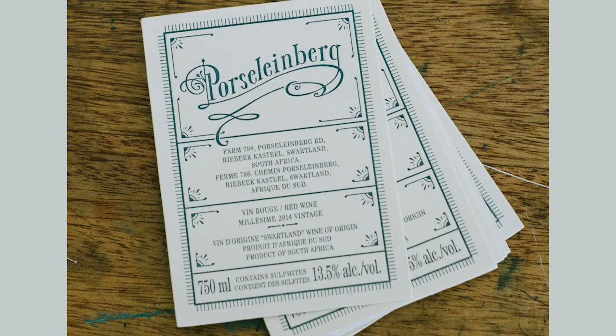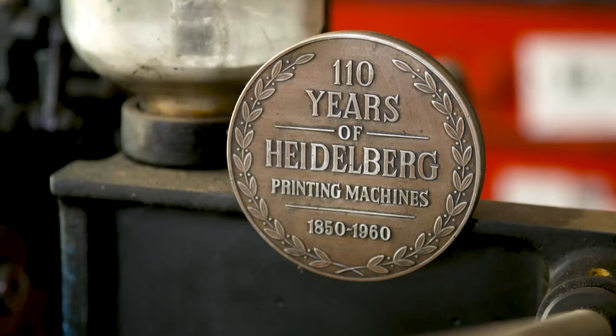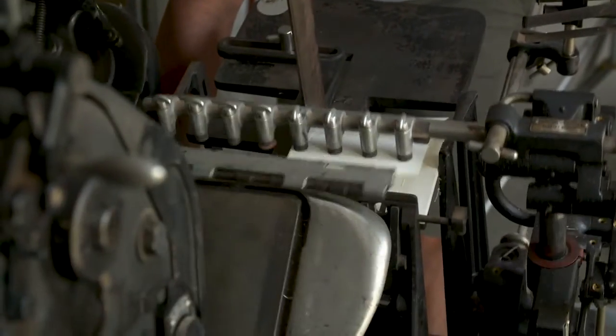We had a Porzleinberg label designed and in 2010, Mark Kent found an old letterpress. He called me up and told me that he bought it for me and I had to learn to use it. Since then, we've been printing every single label of the Porzleinberg right here on the property.